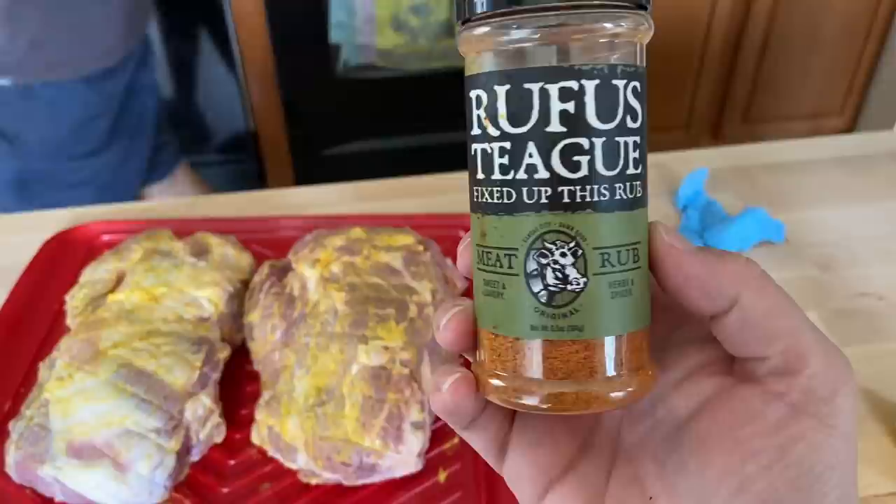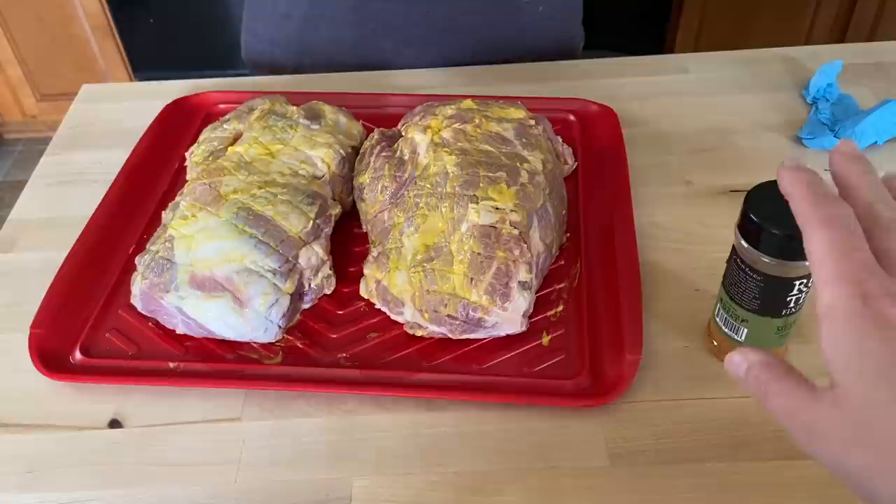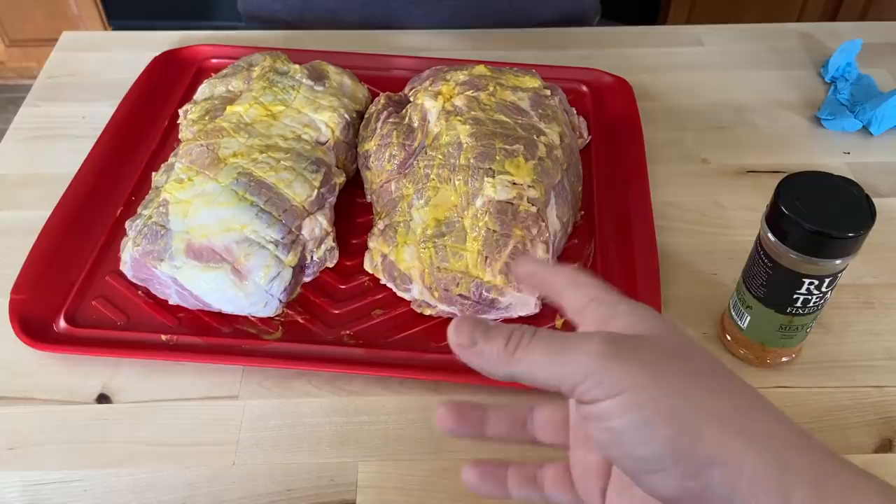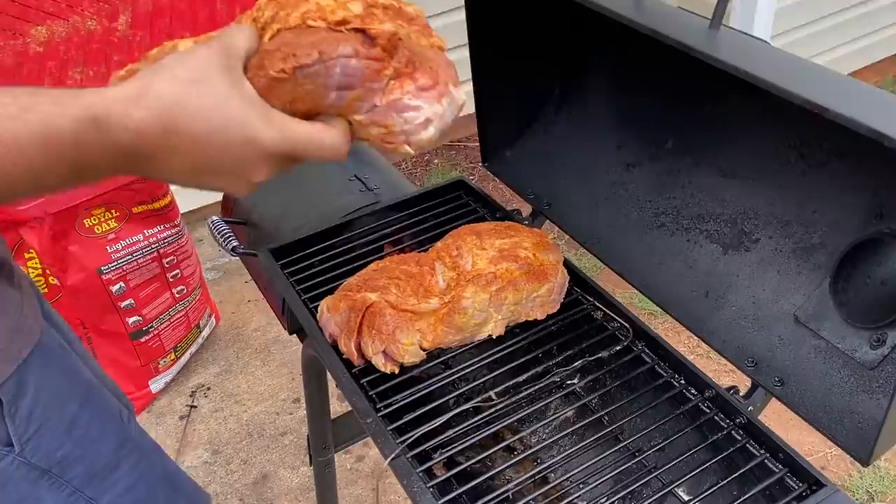We're going to score the fat. And then we are using this Rufus Teague meat rub — herbs and spices. It's a pretty neutral meat rub, it's not going to be too barbecue-y. Again, we're going to use this on tacos, on enchiladas. Sometimes we make salads out of it or burrito bowls, pork sandwiches. We will use it as barbecue, but not everything will be barbecue. So we try to keep it a little bit more neutral in flavor when we cook it.